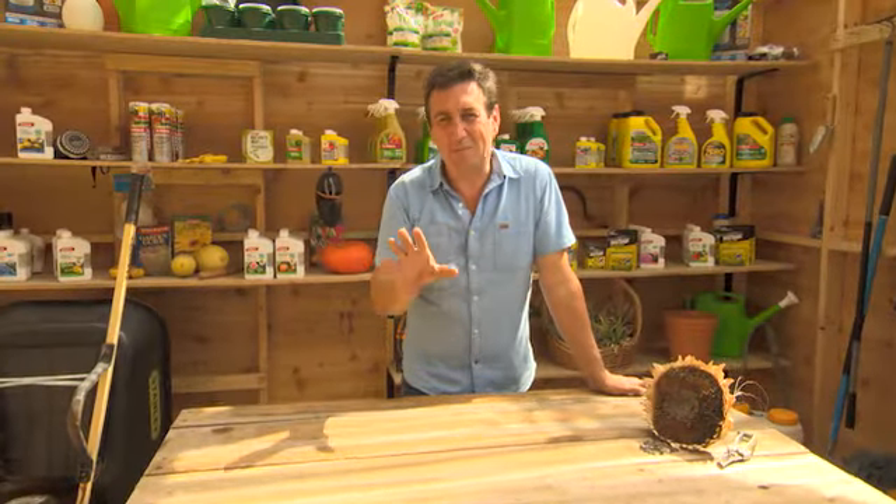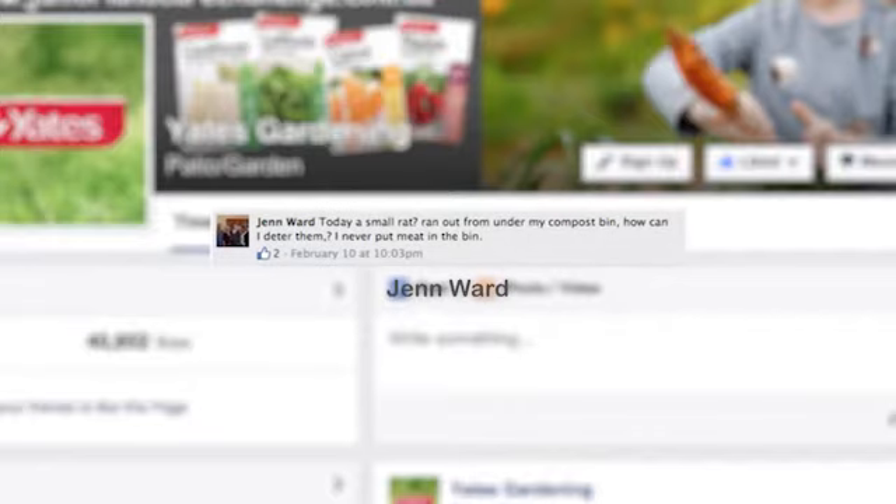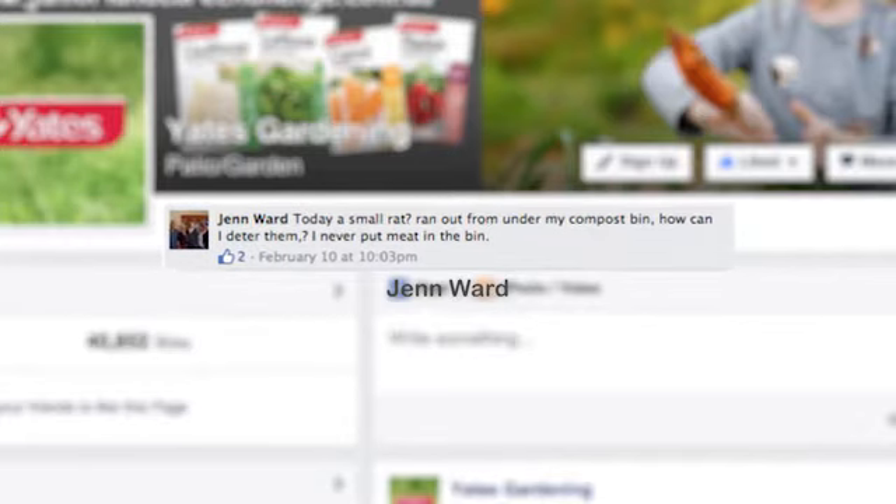The Yates Facebook page has thrown up a ripper question this week, thanks to Jen Ward. Jen was out in a garden, got near the compost bin, and a rat ran out across the garden. She wants to know how to control them.